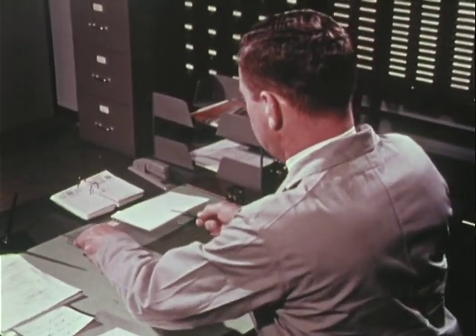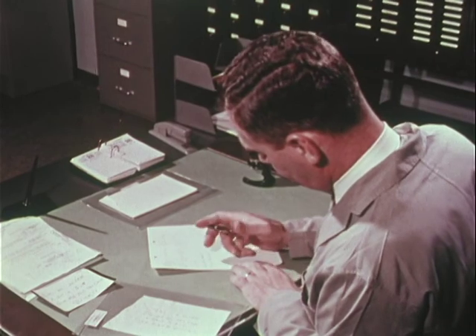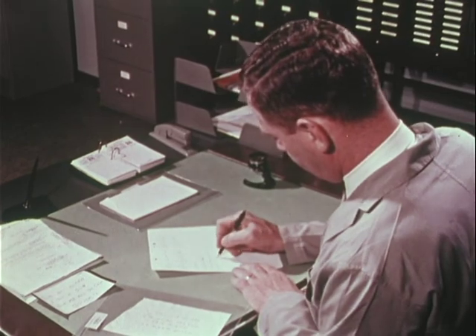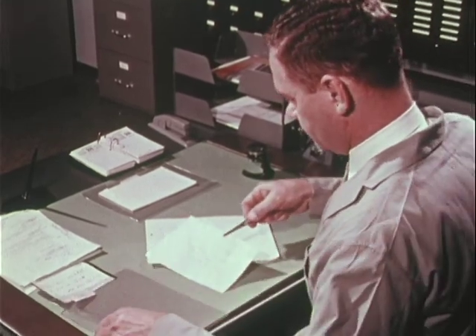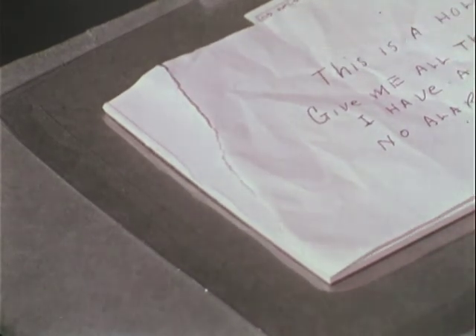The examiner must be trained in other skills than the comparison evaluation of written instruments. He must be able to identify and date inks and papers using the standards of the FBI laboratory or the instrumental and chemical analytic equipment also available there. The notepad yields yet more evidence. The examiner confirms that the torn edge of the bank robbery note matches the torn edge remaining on the carefully preserved notepad.